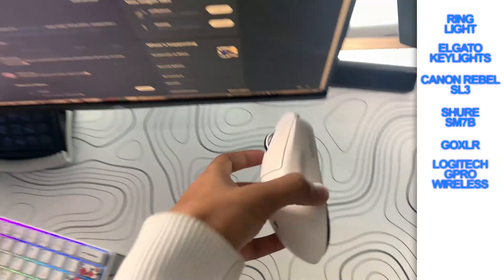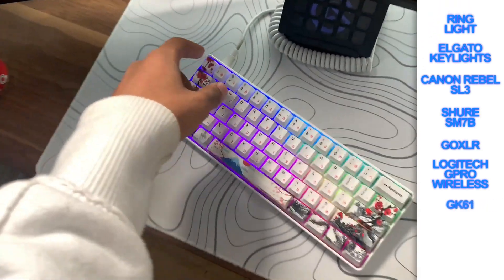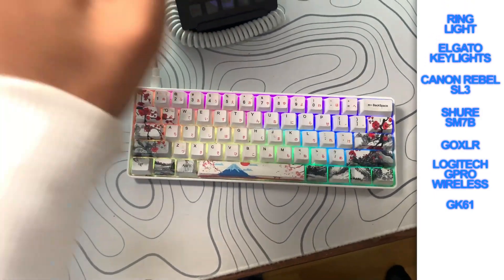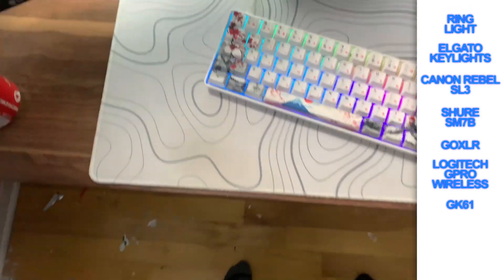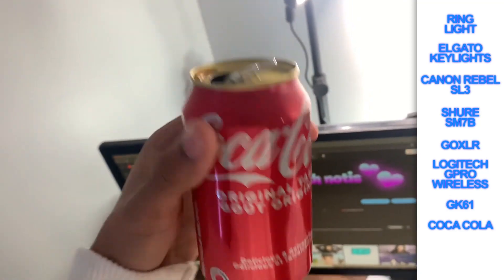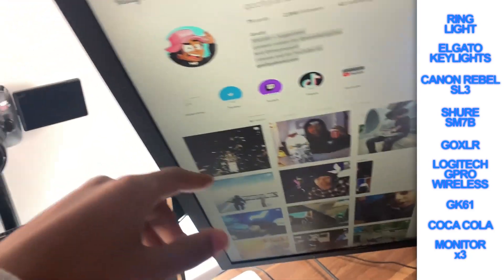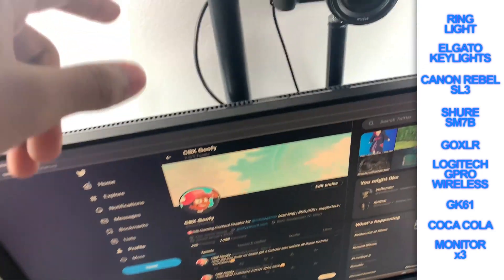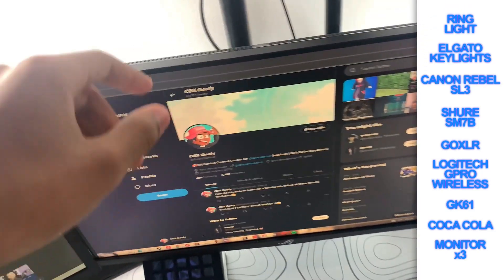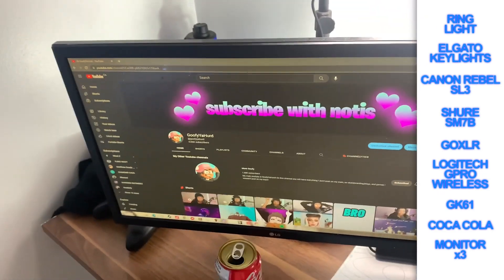Logitech G Pro Wireless — actually, this is a Superlite. This is a GK61 with silver switches and some random keycaps I found on Amazon. This monitor right here is what I use to read chat when I stream — it's 60Hz, nothing crazy. This monitor here is mad expensive — $900, it's 365Hz, an Asus monitor, top of the line. And then this is a Planar 144Hz that I use as a secondary monitor for Discord or something.